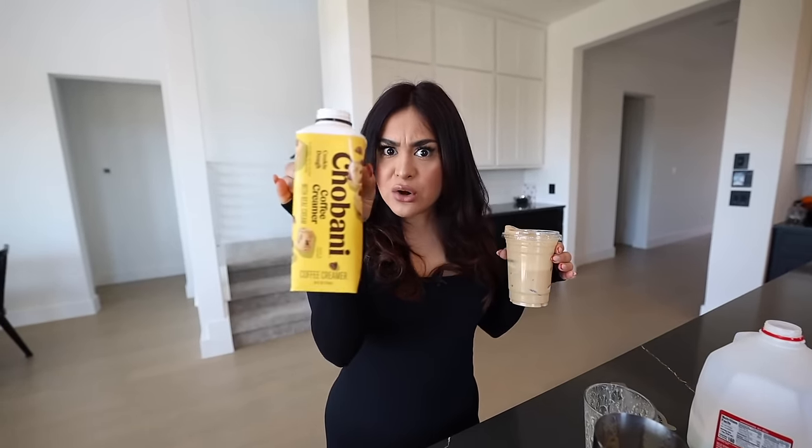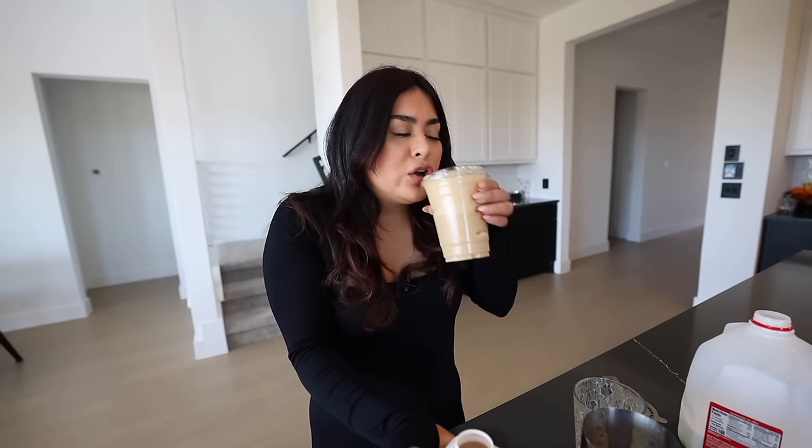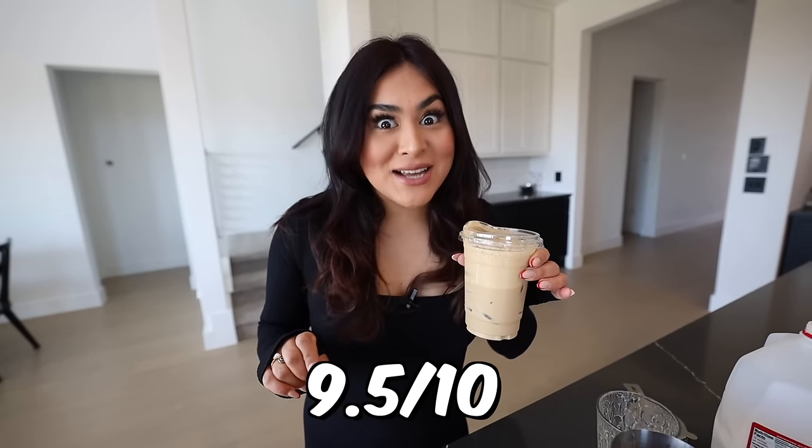Wow, shaking the coffee — it's a must. It's so creamy, so good. I can still taste the coffee flavor, which I love. And actually this cookie dough creamer is fire. I'm so glad that I found this instant iced coffee. I'm going to rate this a 9.5 out of 10.